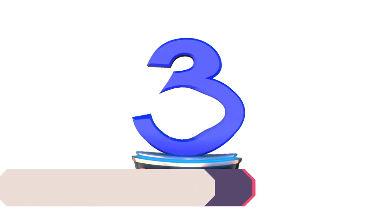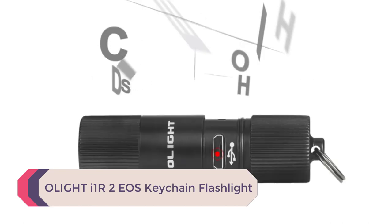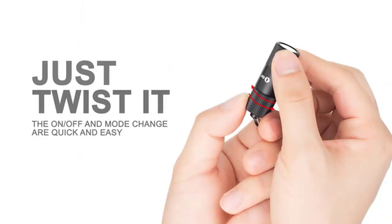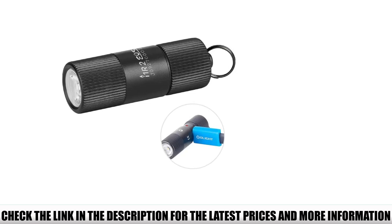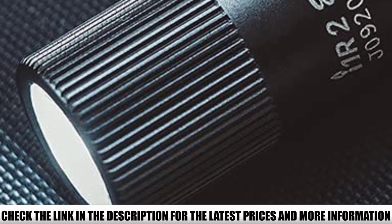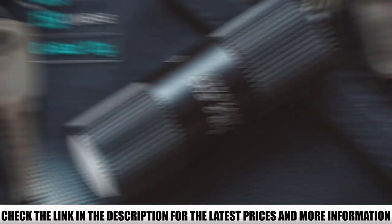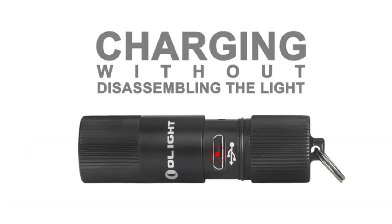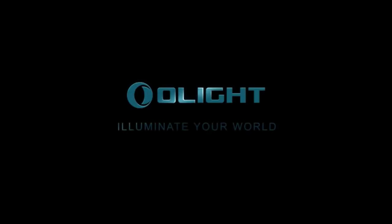Number 3: Olight I1R2 EOS Keychain Flashlight. This is the most compact keychain flashlight we could find — under 2 inches on its longest edge and weighing only 0.46 ounces. It has a basic 5-lumen mode activated with a twist, and if you twist further you go up to 150 lumens. The battery is quite robust, charging in just 75 minutes when plugged in, giving you a lot of light for just over an hour of charging. The Olight I1R2 EOS is durable too, with an aluminum alloy casing that can brush off bumps or scrapes without damaging the electronics.